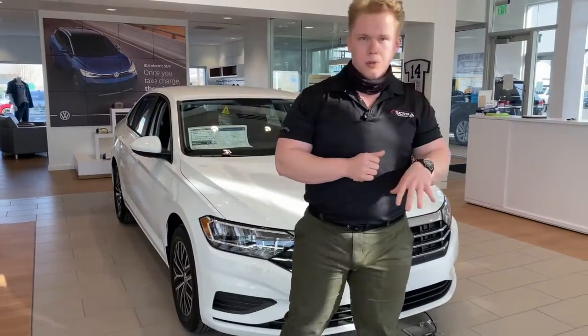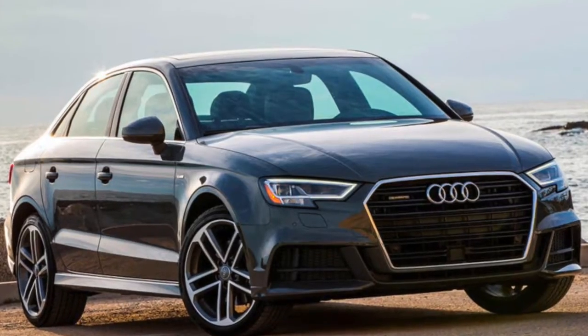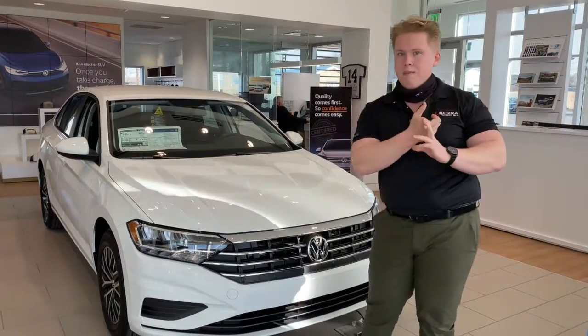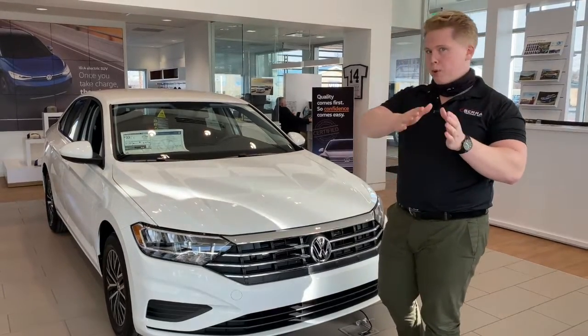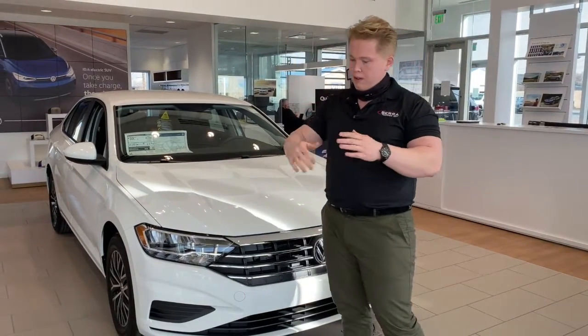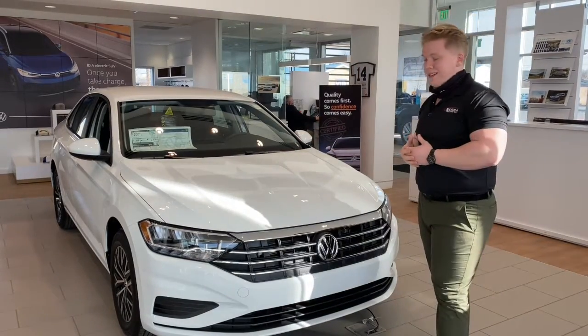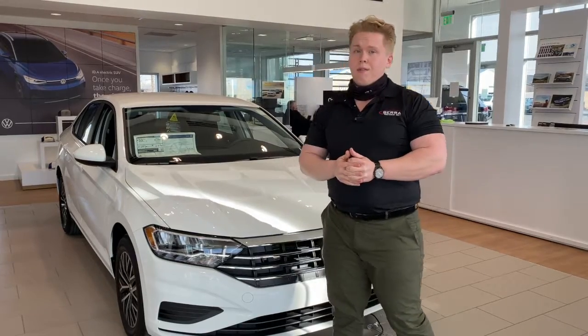Really stunning car. Volkswagen took a lot of design cues from the Audi A3 and put it into this car. Some of the big highlights: 40 miles per gallon and low-end torque. With low-end torque, you don't have to wait for it to rev all the way up — the power's right there. When you combine that with 40 miles per gallon, you get a really fun and economical way to drive around town.